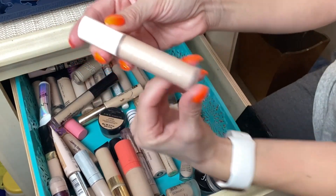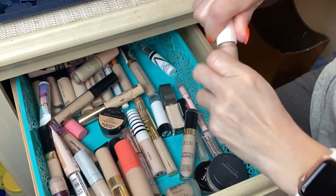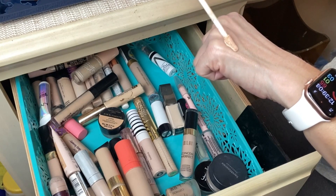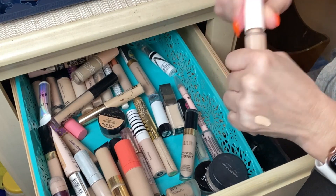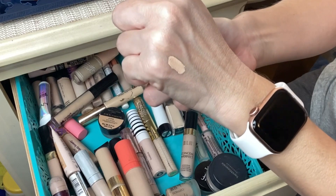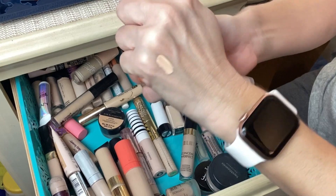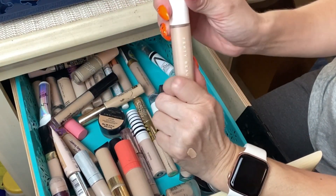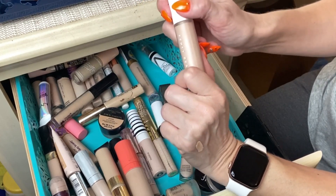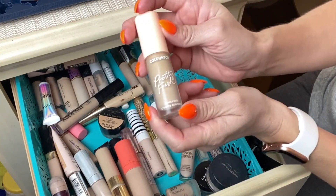Next is the Fenty Beauty Pro Filter Concealer in shade 120. It's an okay concealer — not my favorite. Sometimes it doesn't work with all my powders or foundation and can get cakey under my eyes, so I have to be careful with what powders I use. But it does a good job of coverage. I'm probably just going to finish this up and keep it in my stash a little bit longer.